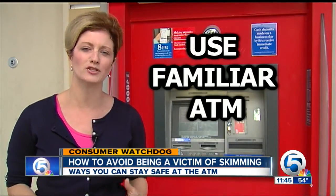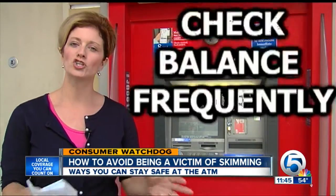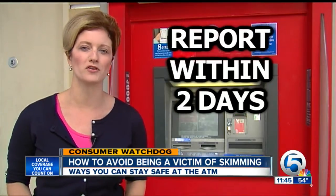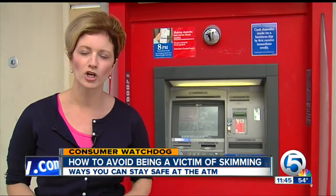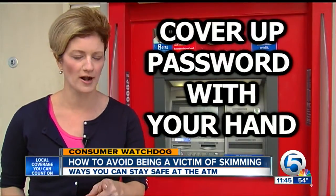Try to avoid ATMs you might see at a grocery store, a restaurant, or a random kiosk. Third, check your balance frequently, and if you notice anything odd, make sure you report it within two days. And when you punch in your password at the keypad, use your hand to cover it up, just in case a thief has a camera there to capture it.